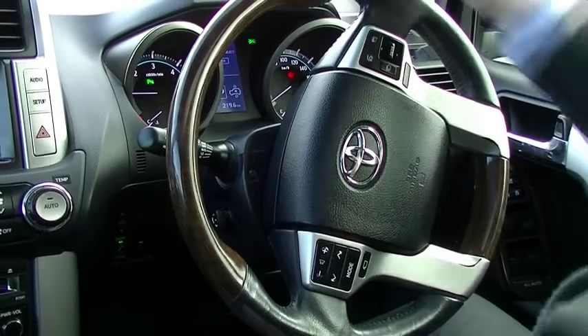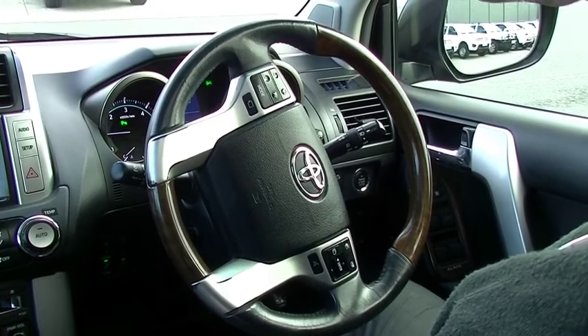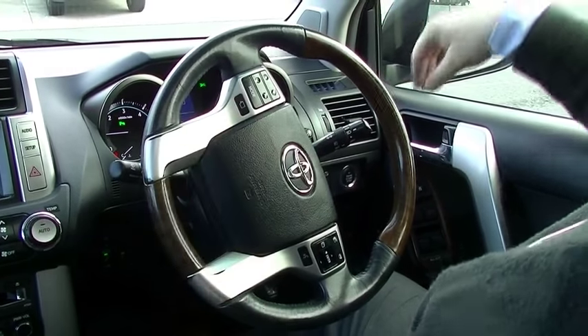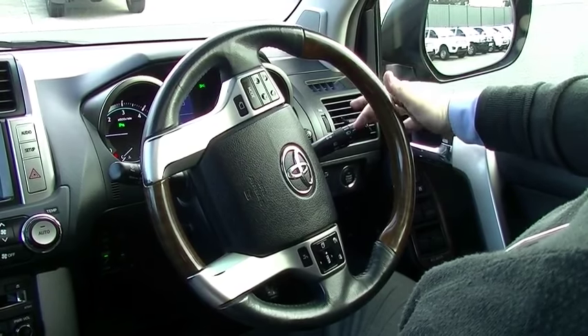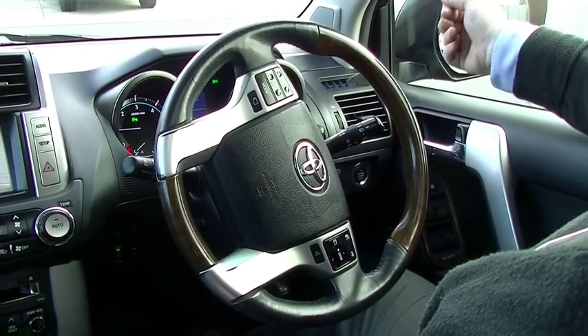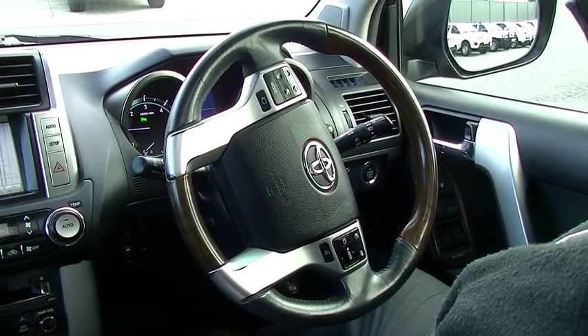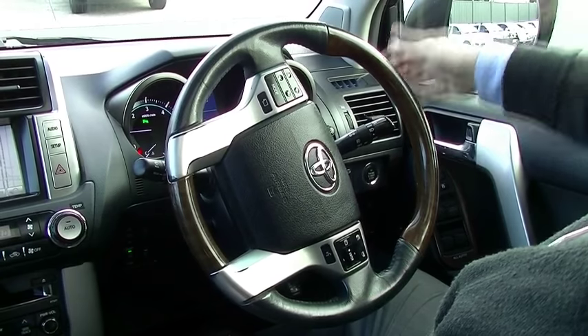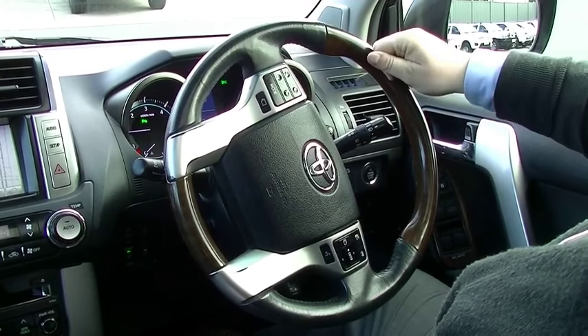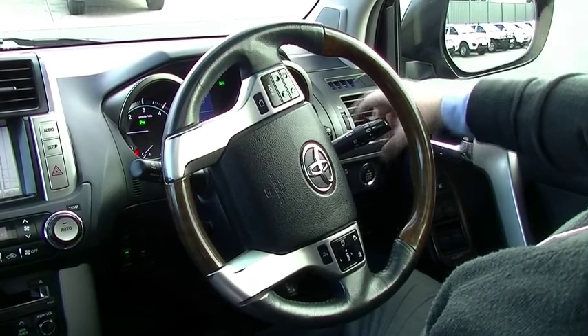Rear wiper, of course. Over here on this side we've got HID headlights for the low beams as I mentioned, with the cornering — some of the best headlights out there. You can leave them on all the time — when you turn the car off and open the door, they will turn off automatically. Or if you don't like driving with your headlights on all the time, you can turn it to automatic and they will turn on at night time. But do remember, in the rain, to turn your headlights on anyway. Fog light there as well, of course, if you are driving through fog or snow.